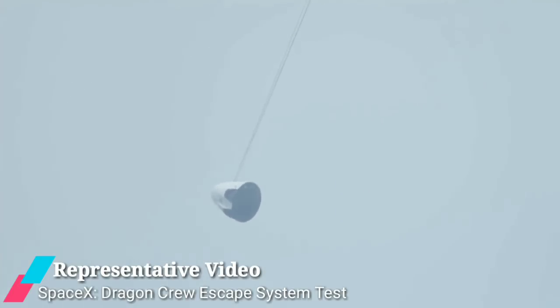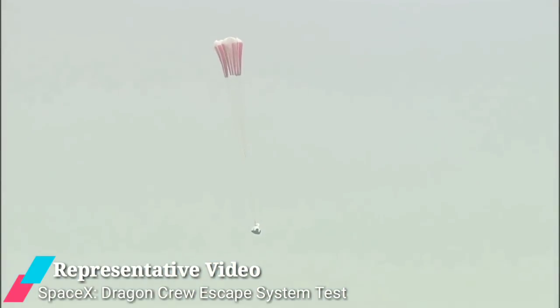Following a five-hour countdown, the simulated crew module along with the crew escape system weighing 12.6 tons lifted off at 7 a.m. from its pad at the Satish Dhawan Space Center at the opening of the launch window.